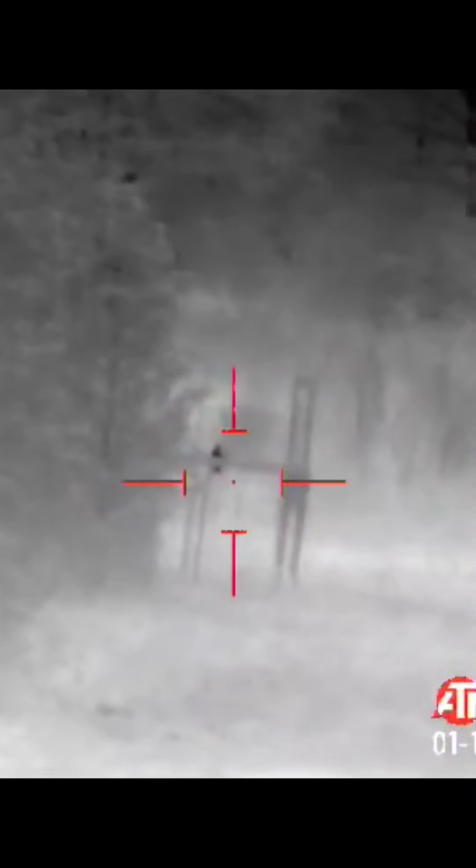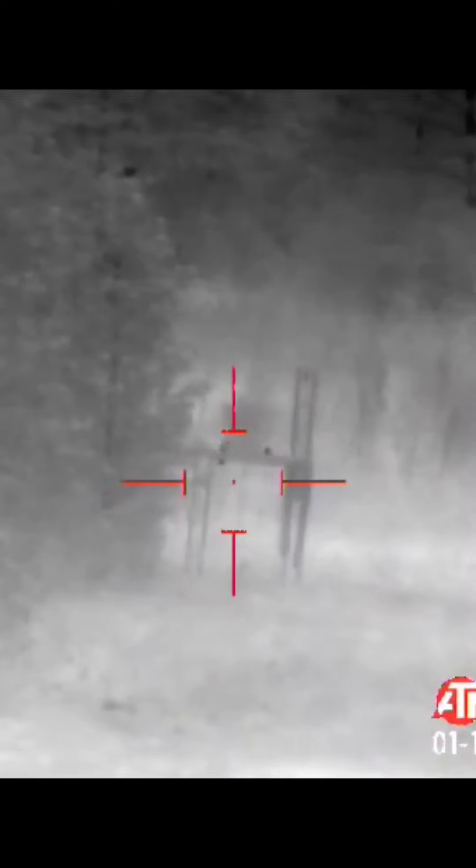Hey y'all, look — we got a hog coming down there, got a little armadillo walking too. But look, that's a nice hog sitting down there. Just walked out in the field in the back, past the trap. I got him ranged at 108 yards. Look at that — somebody's gonna have a horrible night.